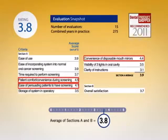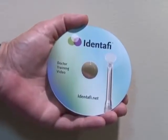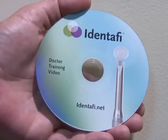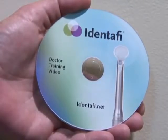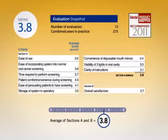In response to evaluators' comments regarding clarity of the instructions, DentalEase has developed a training DVD that is available upon request. The company offers free live seminars in five rotating cities each month for new users. The final score for Identify was a 3.8, making it a Dental Product Shopper recommended product.